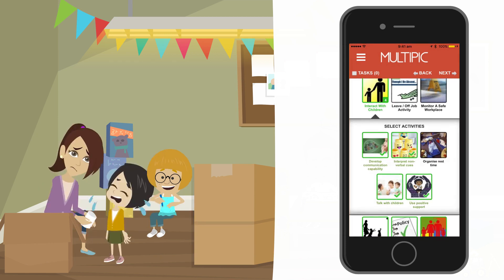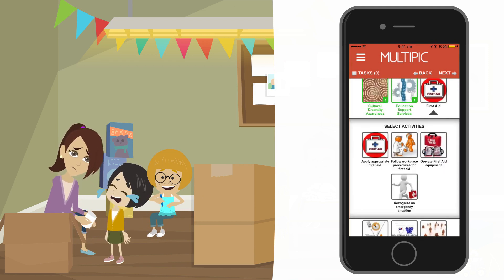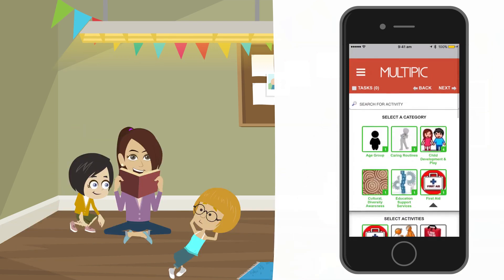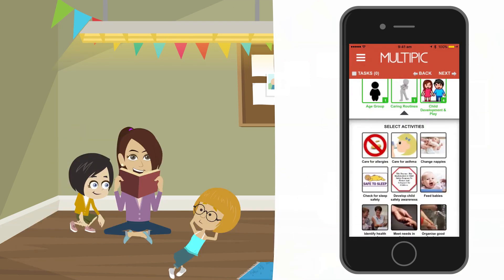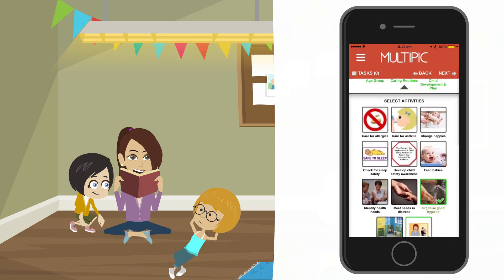I can see that it has a green box around it, so I know it's already selected. Also during this craft time, one child cut their finger on the sticky tape dispenser, so I applied first aid. I select first aid, then apply appropriate first aid. For lunch time, I'm going to select caring routines and organise good hygiene as I reminded everyone about washing their hands before and after lunch.